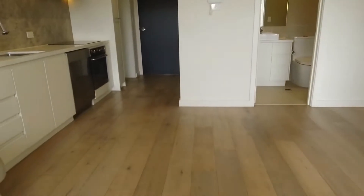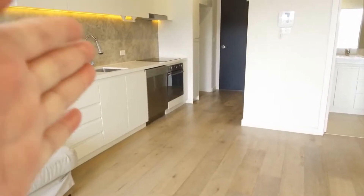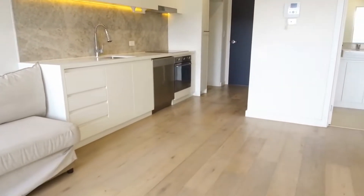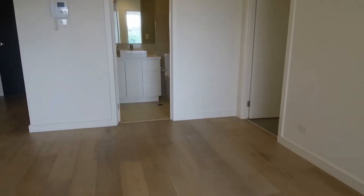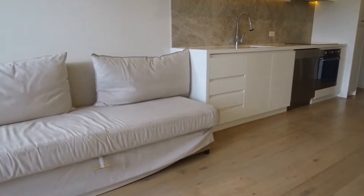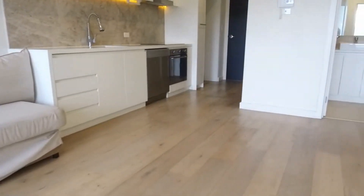Before I take you through the property, I just want to point out the layout. Straight ahead you've got your main entrance, complemented by your open plan kitchen, meals and living area. We have the bathroom just to our right, and two doors to the right lead to the two bedrooms and master with ensuite. We've got floorboards right throughout the entire apartment, with plenty of natural light thanks to floor-to-ceiling windows from your balcony.